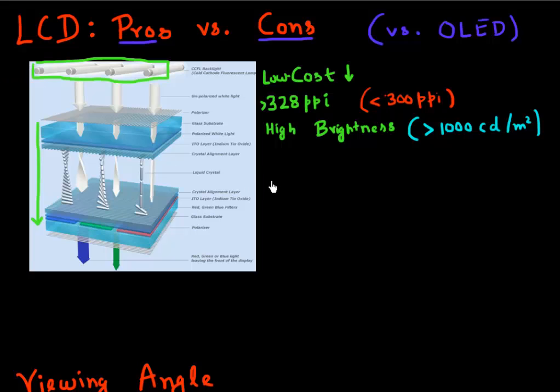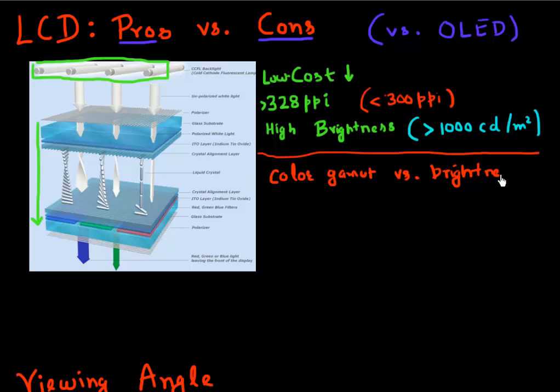Now let's do a fair comparison and look at all the drawbacks. One of the main drawbacks is that whenever you want to increase the color gamut of your LCD, there's always a trade-off between color gamut and brightness. The way you increase color gamut is by making the RGB filters more saturated, which gives you a higher color gamut. But that comes at the expense that each of these filters now only lets a marginal amount of light through, decreasing the overall brightness of your display. So color gamut increase is achieved at the expense of reducing brightness.